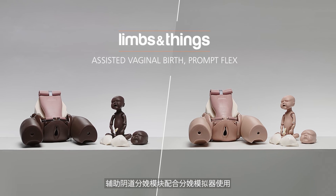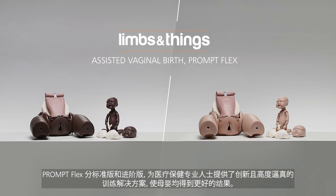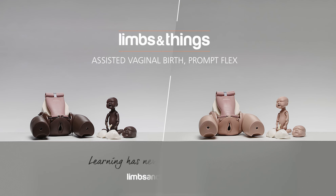The Assisted Vaginal Birth Module works with the Birthing Simulator, PromptFlex Standard or Advanced, and provides an innovative and highly realistic training solution for healthcare professionals, leading to better outcomes for mothers and babies.